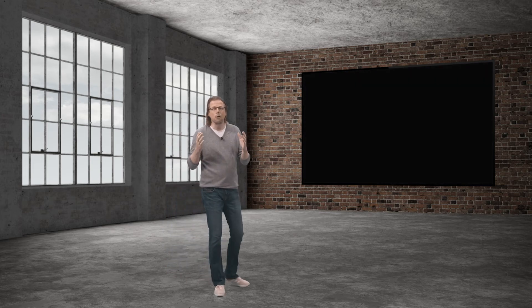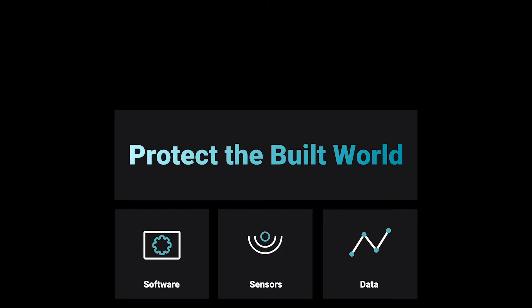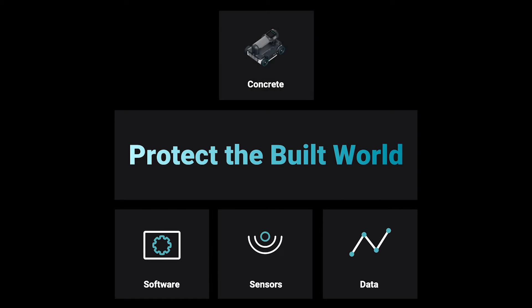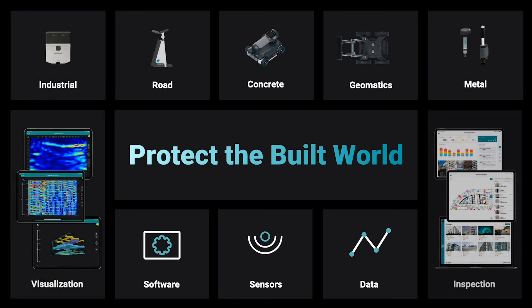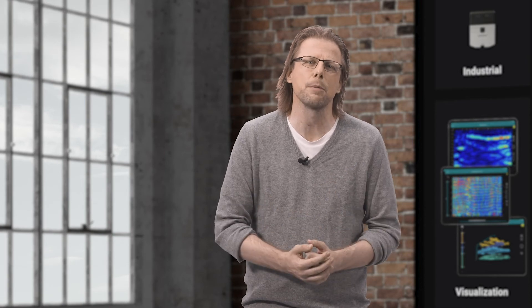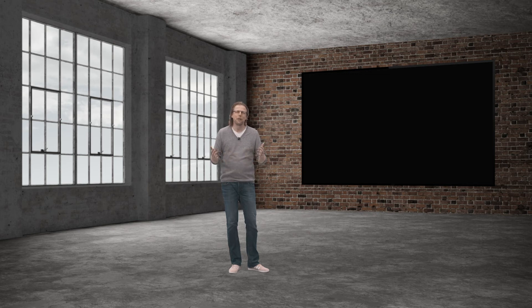This is precisely our mission at Screening Eagle: protecting the built world with software, sensors and data. Our solution provides reality captures of what is hidden inside structures, determines weak spots before anything is broken, and tracks the health conditions digitally over time. Together with our users, we continuously expand our software and sensor technologies with new capabilities and leverage exponentially growing computational platforms like the iPad and web services. This will open entirely new worlds in how we can visualize inspection data and collaborate in real time, even on large datasets.